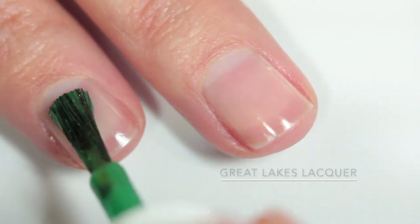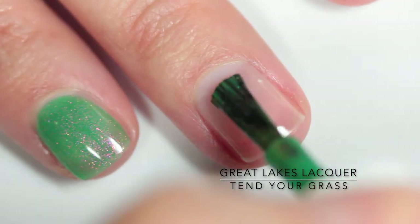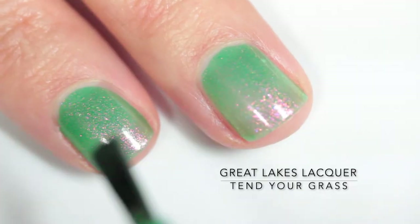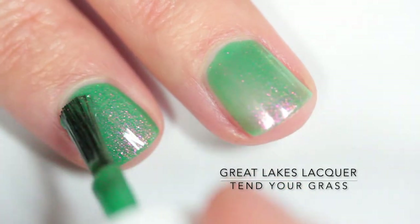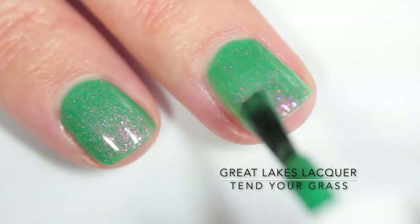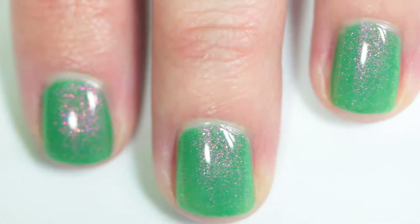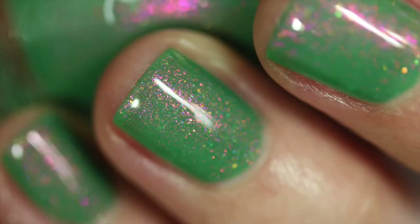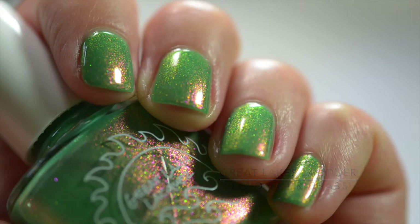Next up is Great Lakes Lacquer "Tend Your Grass," which is a spring kelly green stuffed with a magenta to red to lime green shifting aurora shimmer. This one is honestly so shimmery — you can see every single shift that's described. Very easily in indirect lighting, not so much in direct lighting, but you'll see in the photo that you can really see the gold and the pink right here in this particular photo.